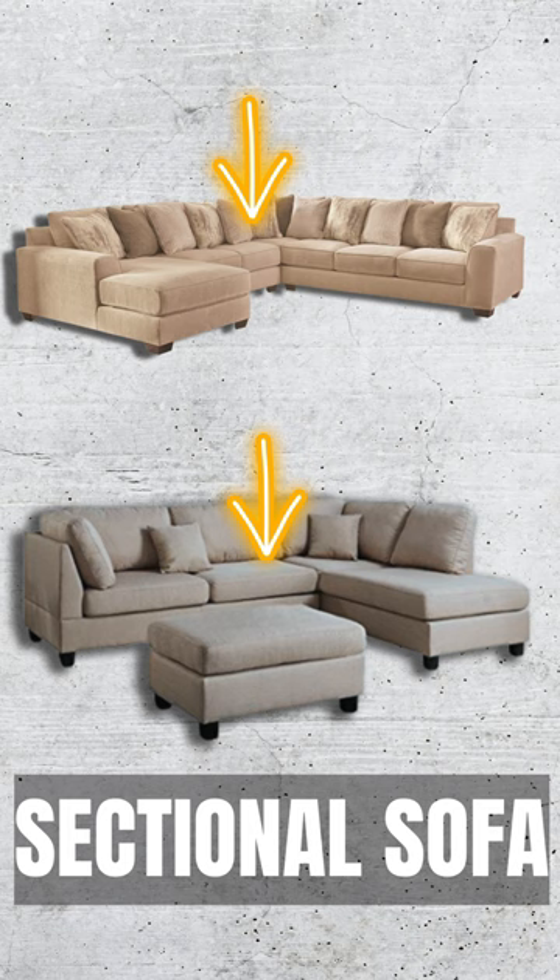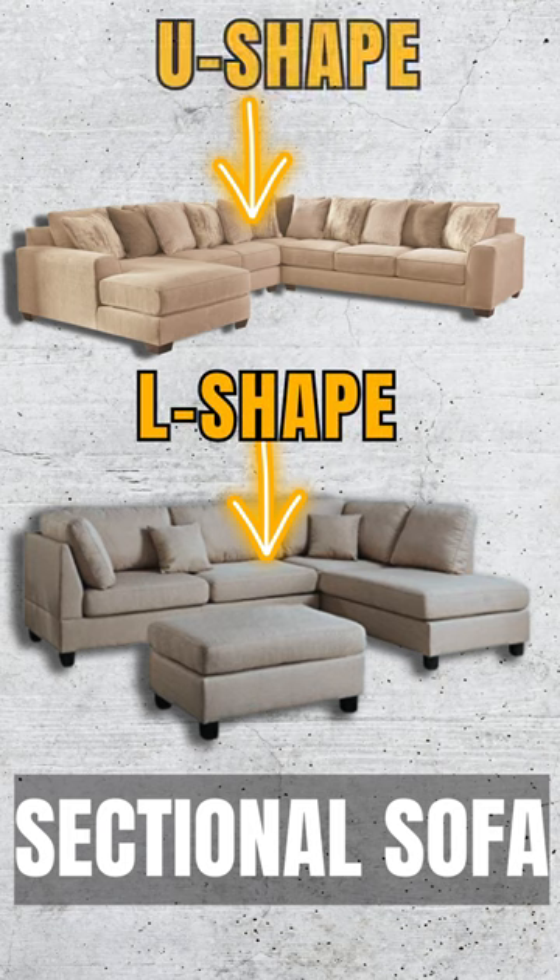Sectional sofa. This versatile piece can be arranged in multiple configurations to fit your room and lifestyle.